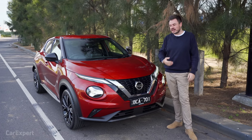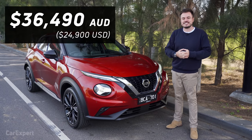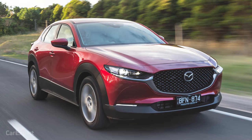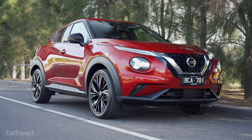It might be turning the corner for the brand. It's actually not a bad-looking car. This is the top specification Juke Ti, priced from just over $36,000. You can see the rest of the Nissan Juke price range in the description below. It competes with cars like the Mazda CX-30, the Hyundai Kona, the Toyota C-HR — those small SUVs built on smaller cars, in essence.